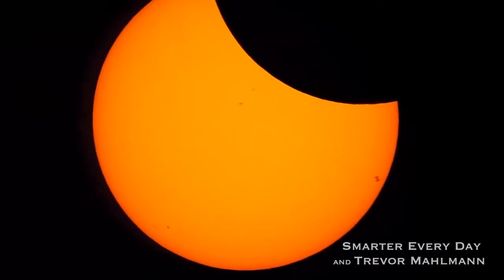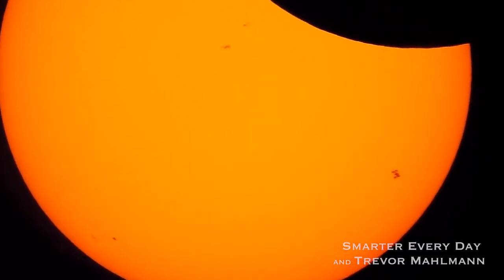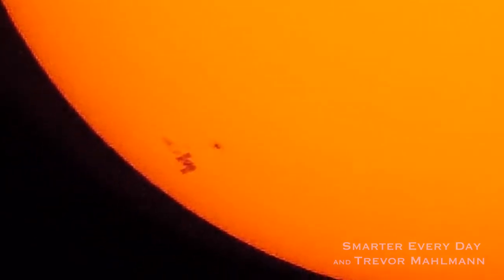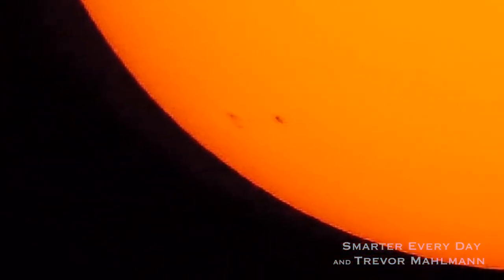If this much diffraction is happening with just a couple thousand feet, then the diffraction happening around the International Space Station 240 miles away has got to be crazy. How is it possible to see distant, detailed features like the space station's solar panels from 240 miles away? Why wouldn't the diffraction from such a distance turn it into an unrecognizable smudge? Anyway, love your channel. Thanks for making me and my kids smarter every day.